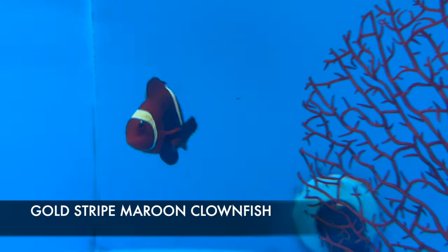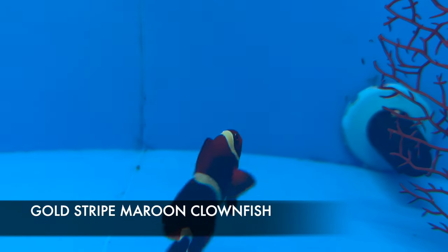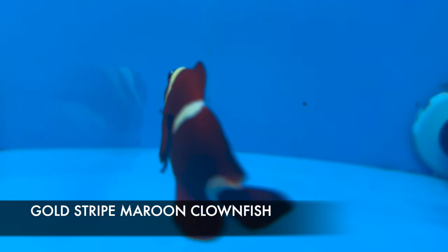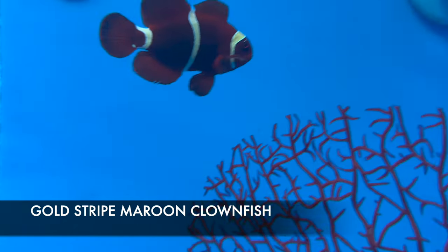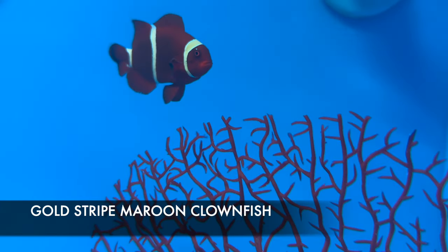This beautiful gal right here is a gold-striped maroon clown. I do sell these as babies in the store — you see them with the white on the stripes — and you can see this one actually has the gold coming in. It's not fully in yet, but you can see that little bit of a yellowish tinge there. She is going to be coloring up beautifully in the next year or so.